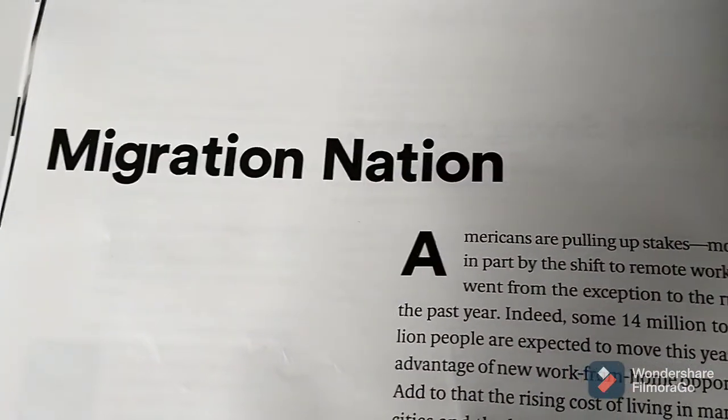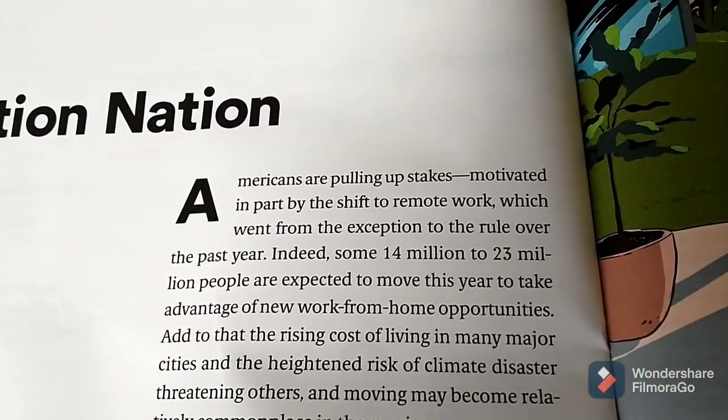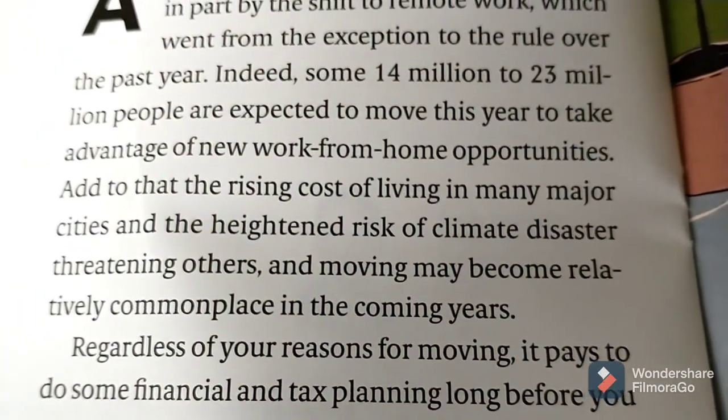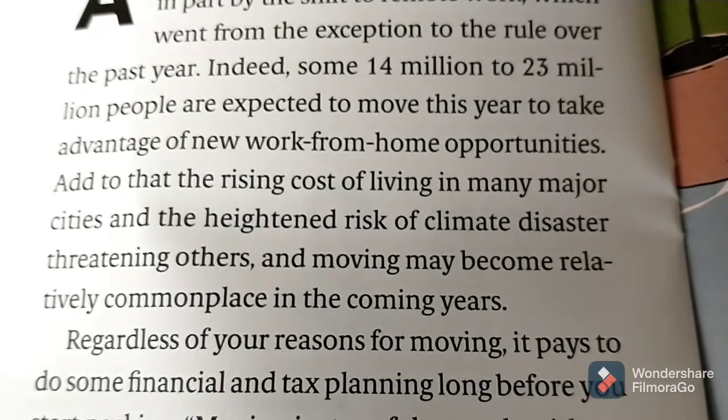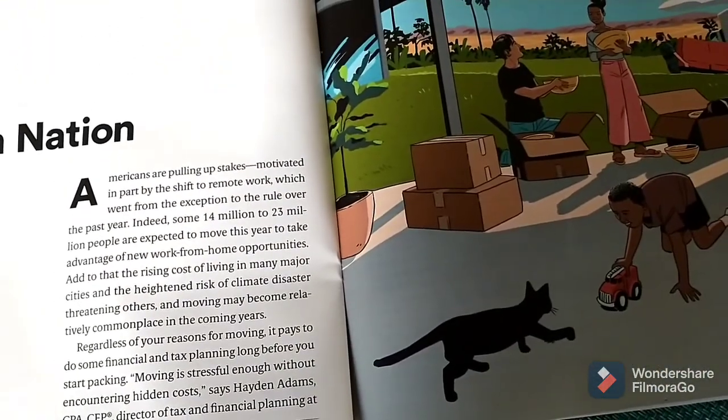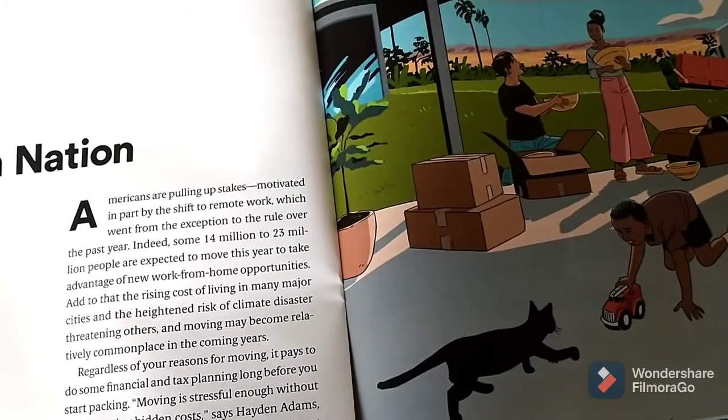They say that 10% of Americans moved last year during the pandemic. The heightened risk of climate disaster threatening others — moving may become relatively commonplace in the coming years. Manufactured homes are going to be part of this situation.